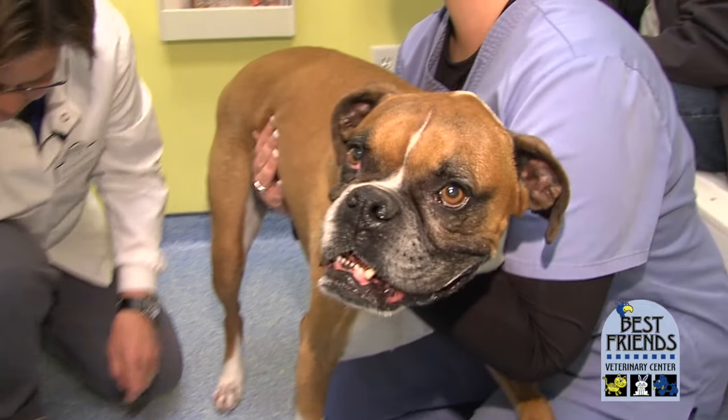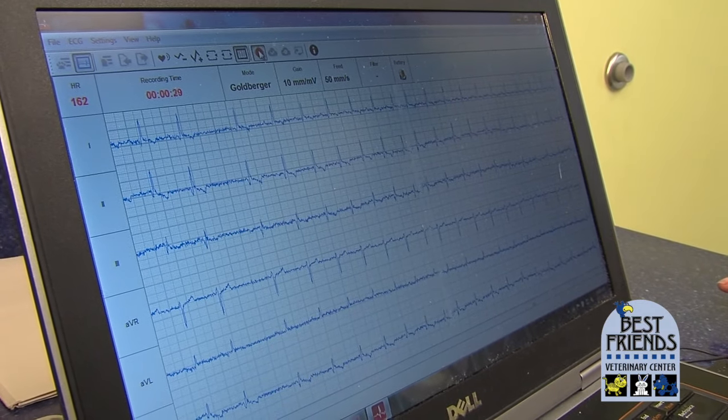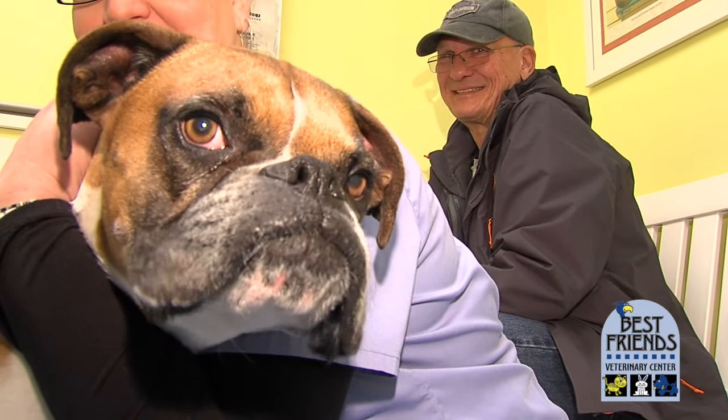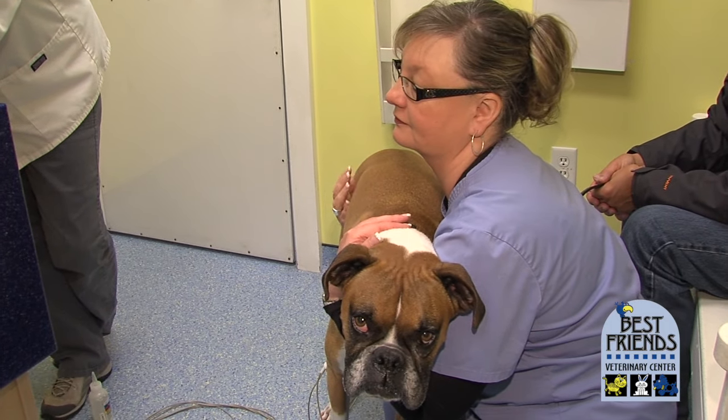So this guy is Harley. He's a nice bouncy boxer. Harley's rhythm is normal today, which is good. We're going to continue to monitor him so that if we have a problem later on, we're going to have a chance to catch that early.